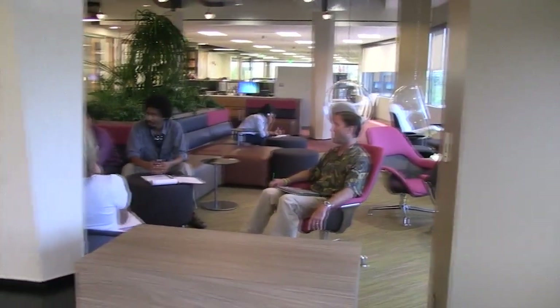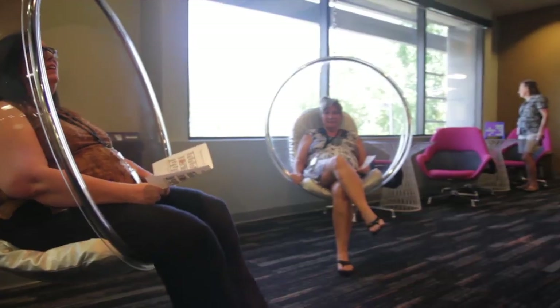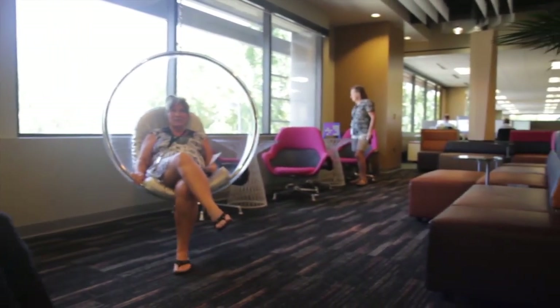Next up, we'll take you into what we call the airport lounge. It's a space that's on each side of every floor. And what it's used for is for team meetings, gatherings, or when you just want to get away from your cubicle space.